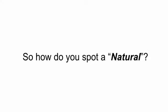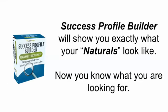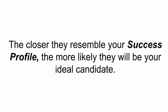So how do you spot a natural? To spot a natural, you need two important pieces of data: a psychological profile of the work environment you're offering, and the personality type of the candidate. This is where Success Profile Builder comes in. It will show you exactly what your naturals look like for your specific job roles. Now you know what you're looking for, and when interviewing candidates, you can compare them with your Success Profile. The closer they resemble it, the more likely they will be your ideal candidate.